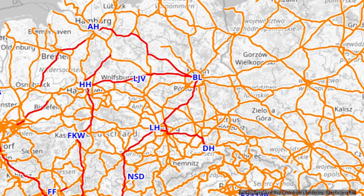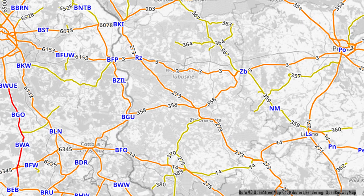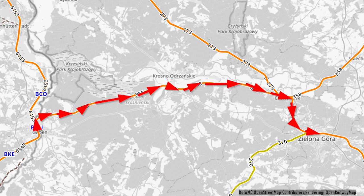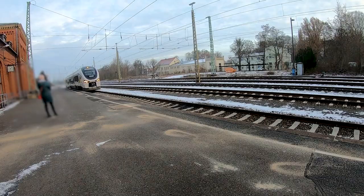Hello and welcome to a new video. Today we are traveling to Poland, going from Guben in Germany to Zielona Góra in Poland. Here on the map you can see our route. I will try my very best to pronounce everything correctly, but it's kind of difficult for a German making an English video with a lot of Polish city names, so I'm sorry for any mispronunciations.